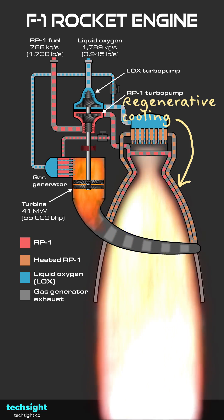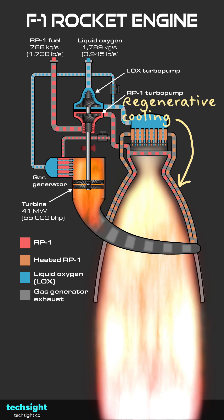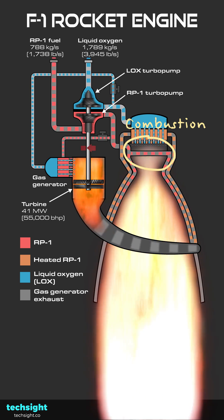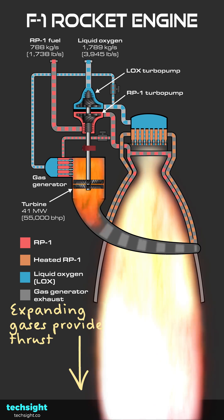Before reaching the main combustion chamber, the RP1 fuel passes through a void in the nozzle. This cools the nozzle and prevents it from melting. When the RP1 and liquid oxygen meet in the combustion chamber, they react violently. The resulting rush of gases creates thrust.